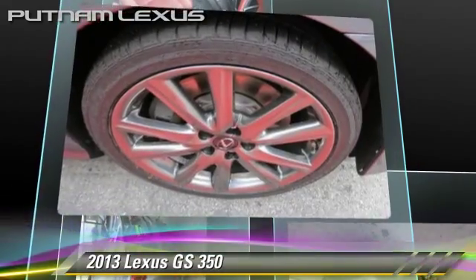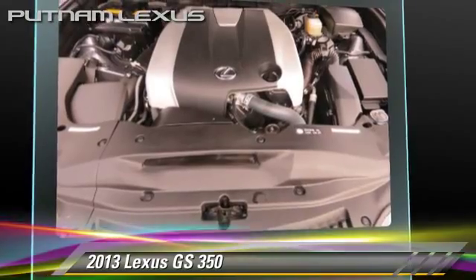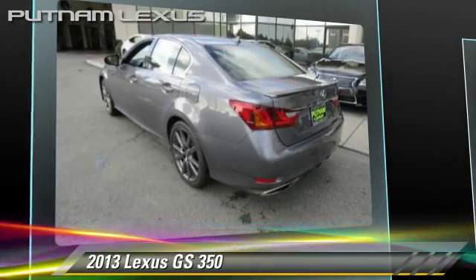This Lexus features traction control, parking sensors, and sport package. Safety features include front and rear side airbags, stability control, and four-wheel ABS.